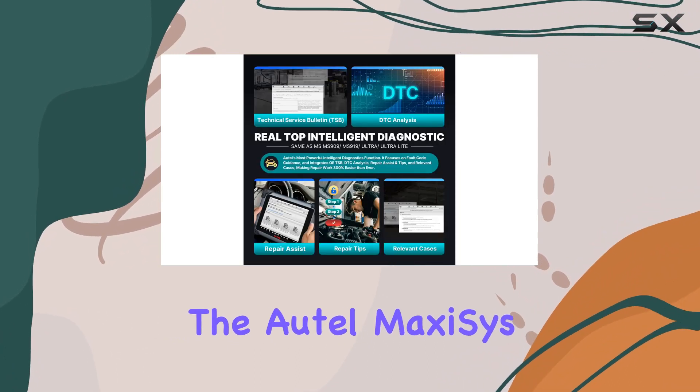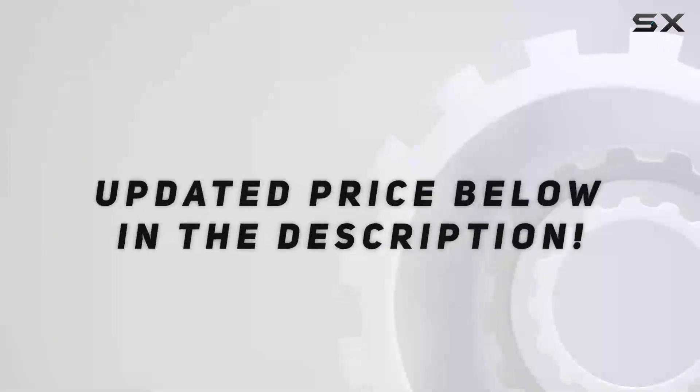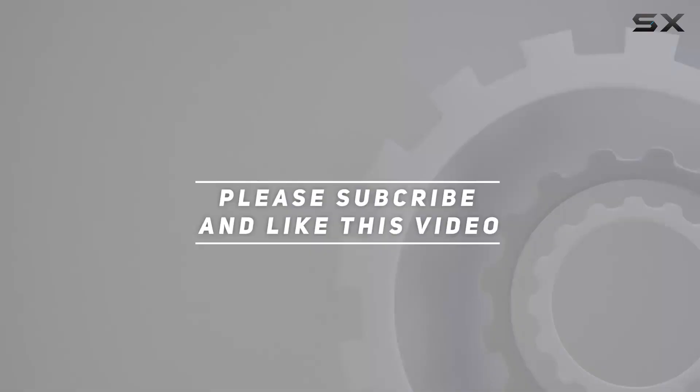Upgrade your workshop with the Autel MaxiSYS Elite II Pro — the wisest investment for automotive professionals. Check out the video description for updated pricing, and thank you for watching.